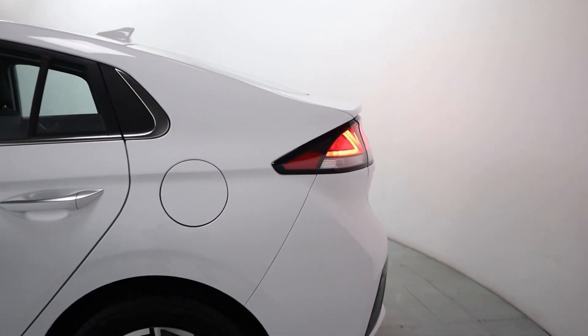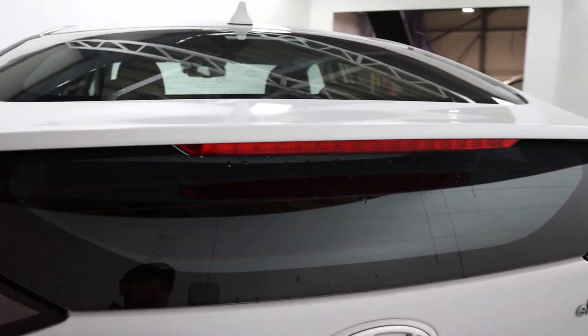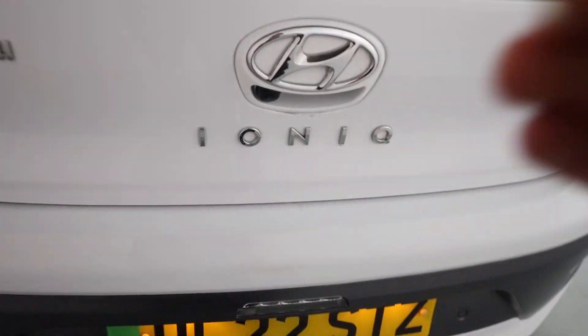Some smart looking rear lights fitting in nicely with the bodywork. Dividing the rear glass, you've also got rear parking sensors and a rear facing camera, as well as plenty of boot space in the back.